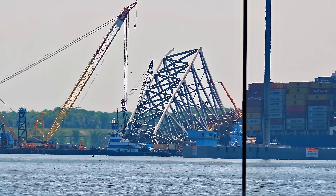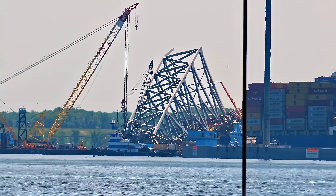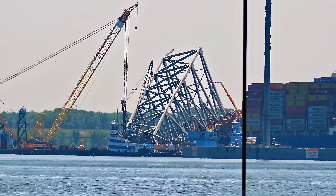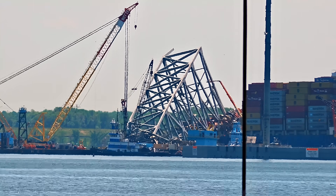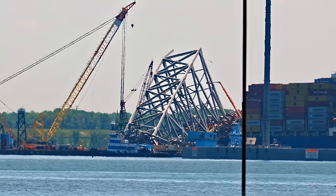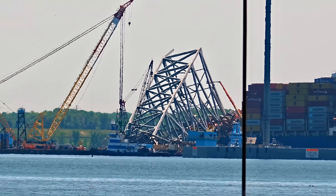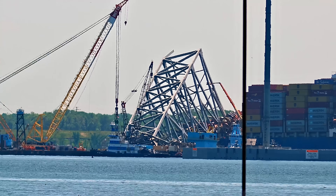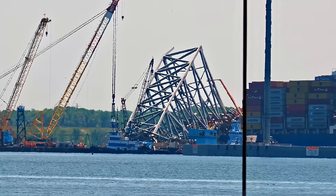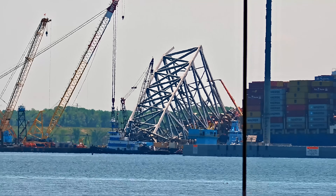You guys might be able to make out from one of the cranes that they do have personnel up in the basket, and they're working on that easternmost bridge span — that should be visible on your screen now.